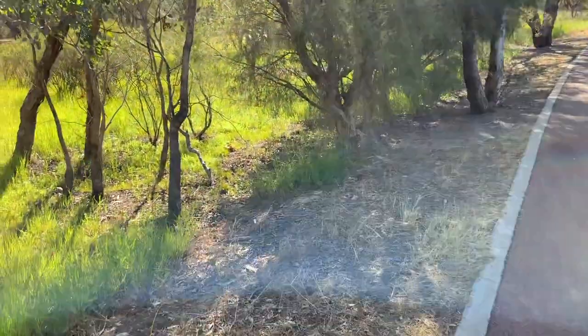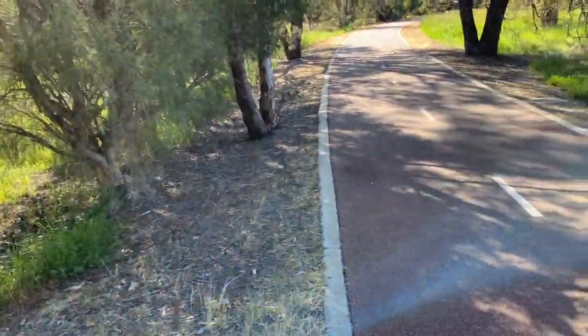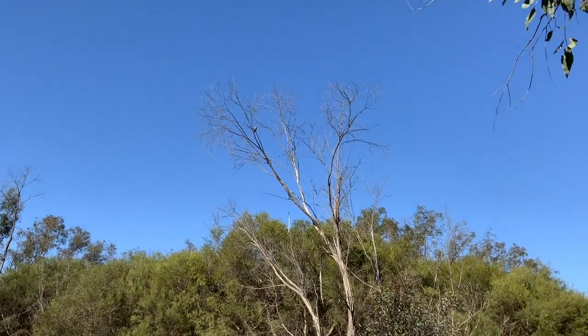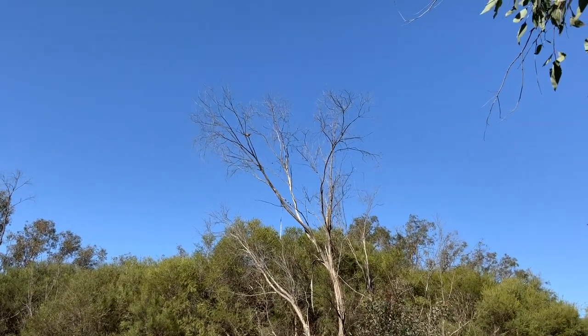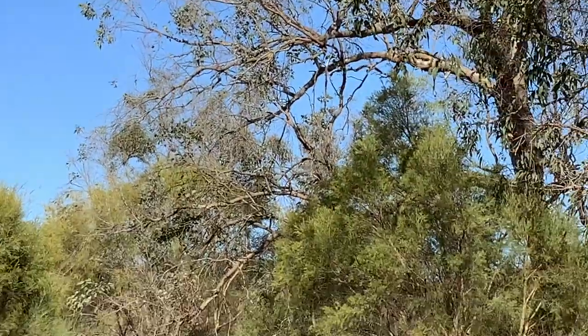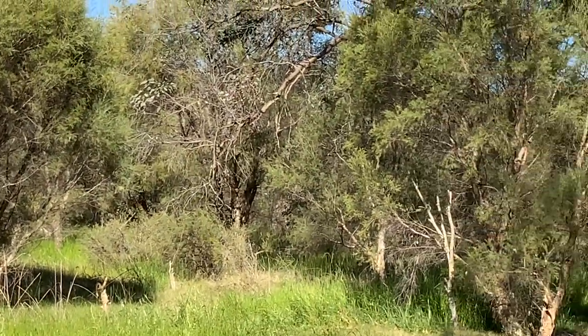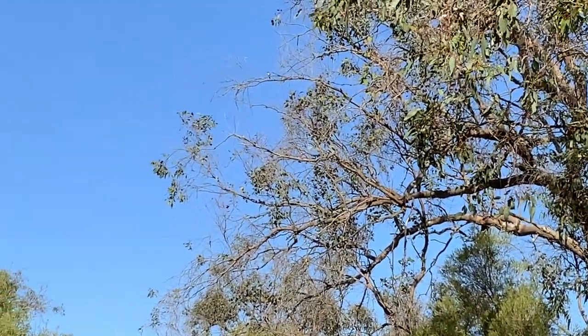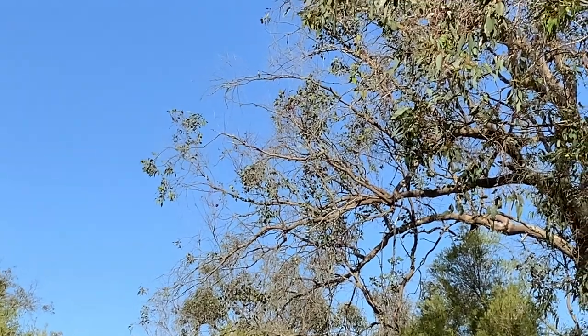Can you hear that? There's a little bird in that tree. Let's see if I can zoom in. Oh, it's flown away. There's another one — where is it exactly? There it is.